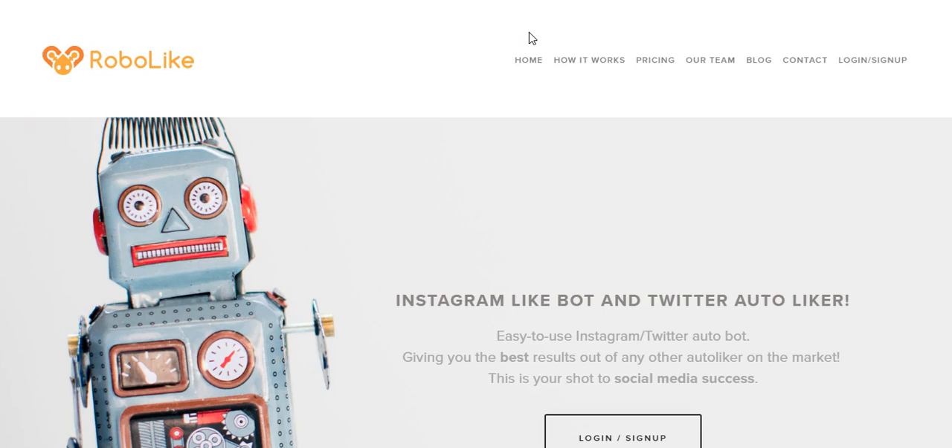One thing to be aware of: if you're not using a reputable company, you are essentially giving them access to your Instagram account. An unethical company could send out promotional stuff — for example, if I'm using Robo Like, Robo Like might hijack all the accounts using it and send out a message like 'hey everybody sign up for Robo Like.' They could also potentially sell ad spots and post stuff on your Instagram account, because you are giving them that type of access.